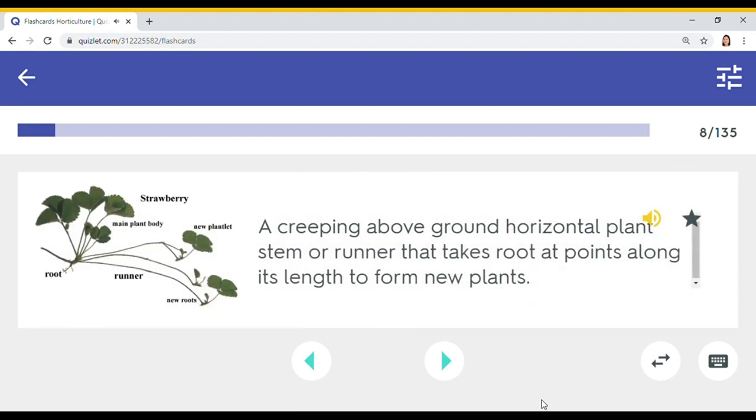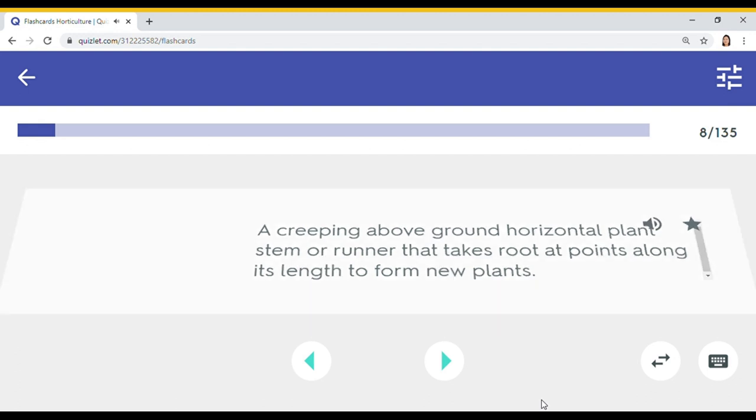A creeping above-ground horizontal plant stem or runner that takes root at points along its length to form new plants. Stolon.